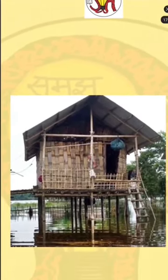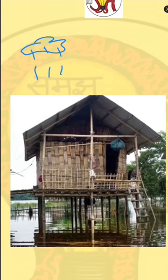This is a stilt house. In many areas there are heavy rainfalls, and there are chances of flooding.